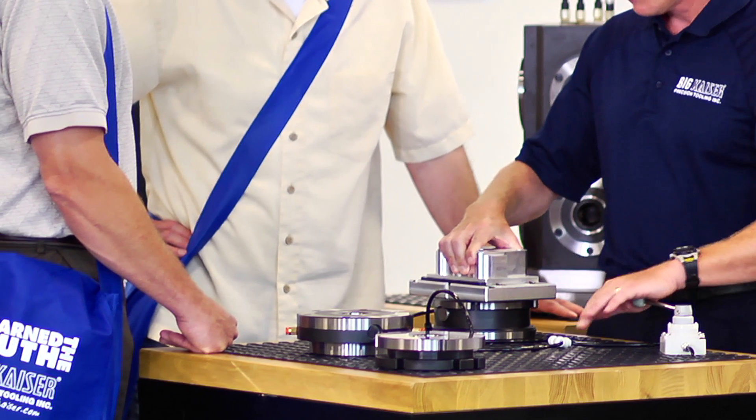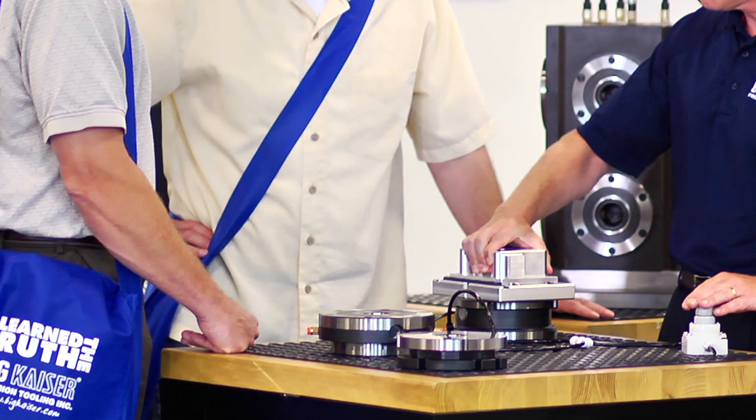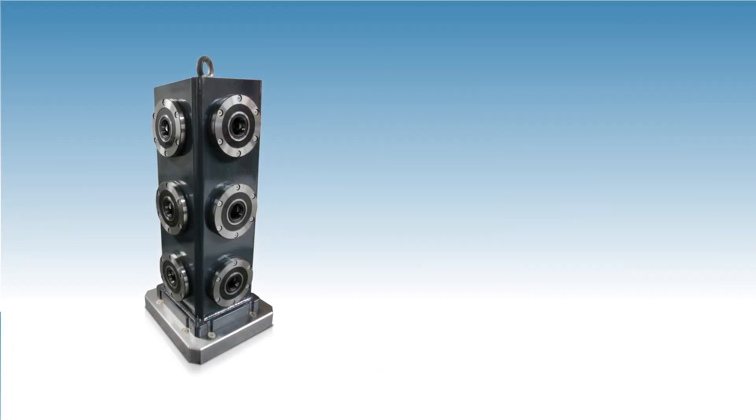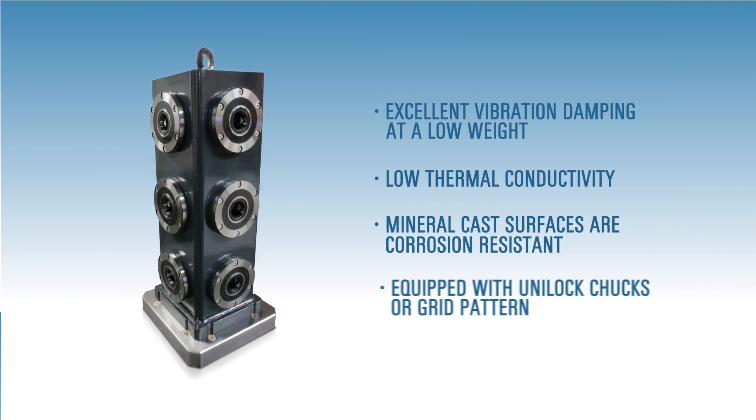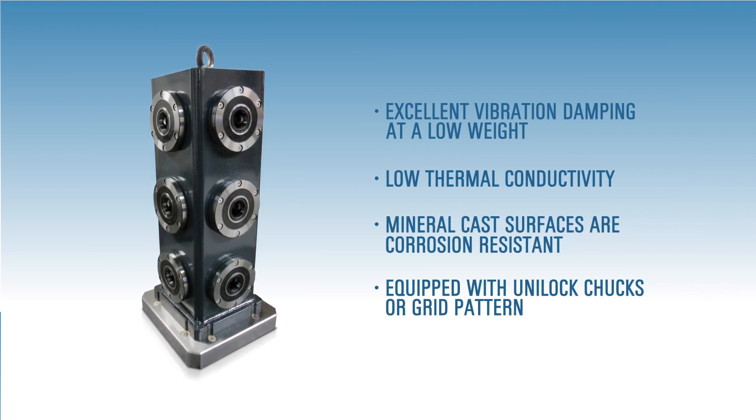This offers the time savings and ease of use Unilock users have come to expect, with enhanced benefits including the vibration damping characteristics of mineral cast. Lots of parts are very prone to vibration during the cutting operations, and sometimes the fixture is the primary culprit of amplifying those vibrations.